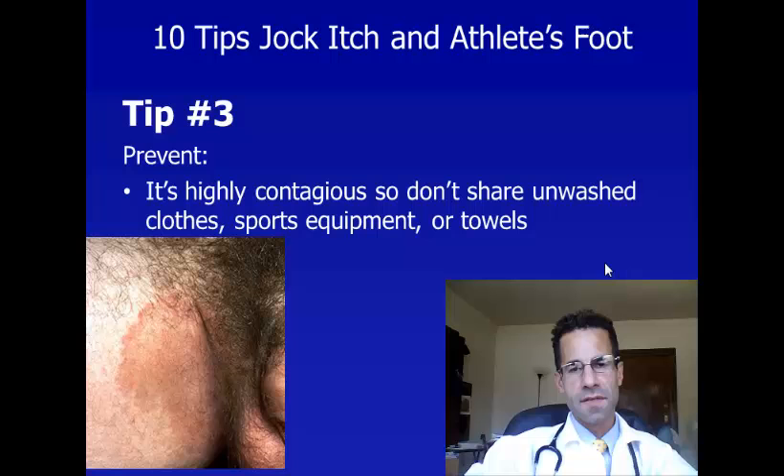Tip number three is a tip for prevention. Jock itch and athlete's foot are extremely contagious, so don't share unwashed clothing, sports equipment, or towels with anybody else.